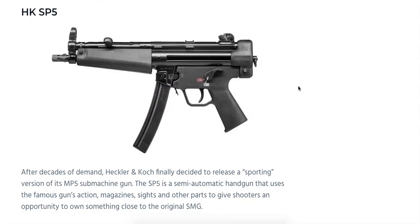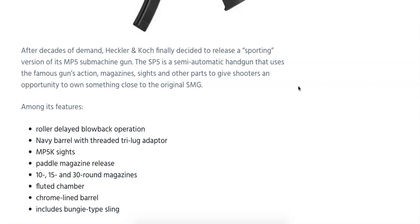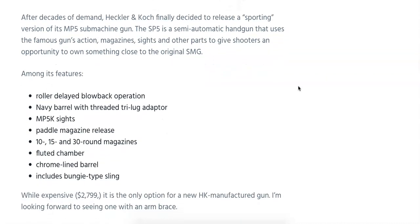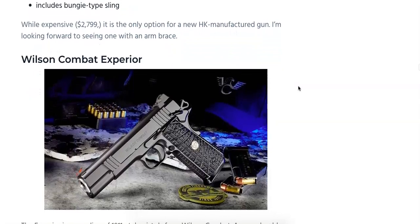Another one you've seen a lot of information on already is the H&K SP5, the civilian-friendly semi-automatic version of the MP5 submachine gun. It shares magazines and many other parts with the MP5 and features roller-delayed blowback operation, a Navy barrel with threaded tri-lug adapter, MP5 diopter sights, paddle magazine release, 10, 15, and 30-round mags, fluted chamber, chrome-lined barrel, and a bungee-type sling, for an MSRP of $2,799. It'll be interesting to see if Palmetto State Armory releases their MP5 version this year as competition, though H&K buyers may be at a different price point.